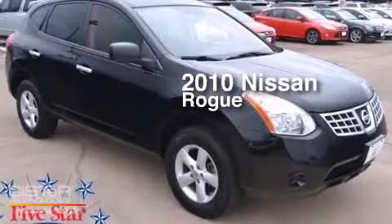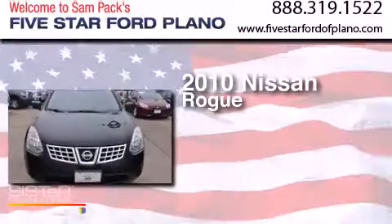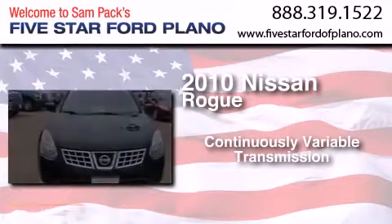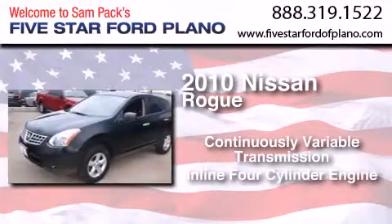This is a 2010 Nissan Rogue. This crossover has a continuously variable transmission and an inline four-cylinder engine.